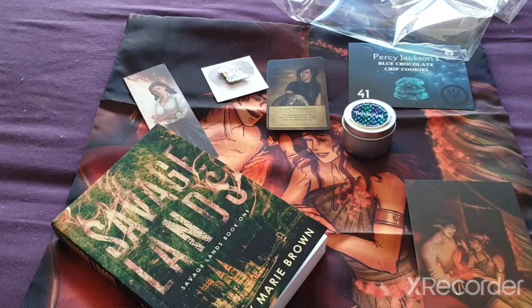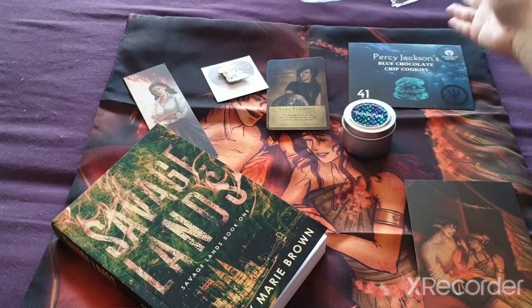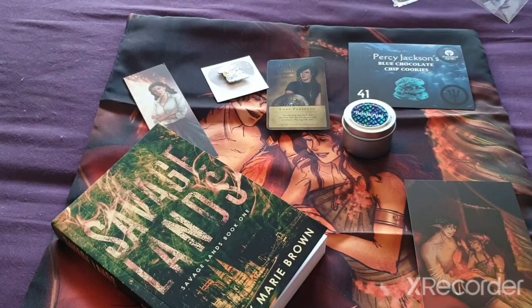I cannot wait to read the book — I'm really excited. I hope you guys enjoyed it and I'll see you guys next time for the next Enchanted Fandom unboxing. I'm going to try for the March box — we don't know yet because it depends on what the theme will be. Peace, bye!